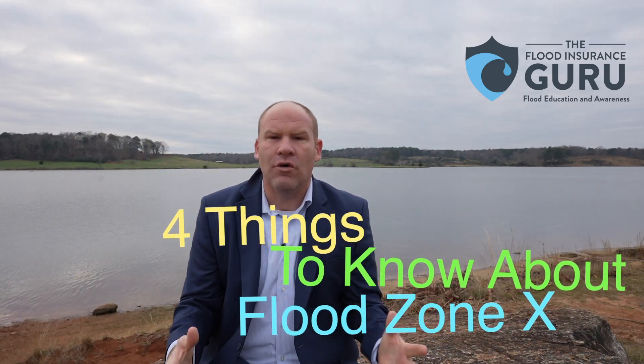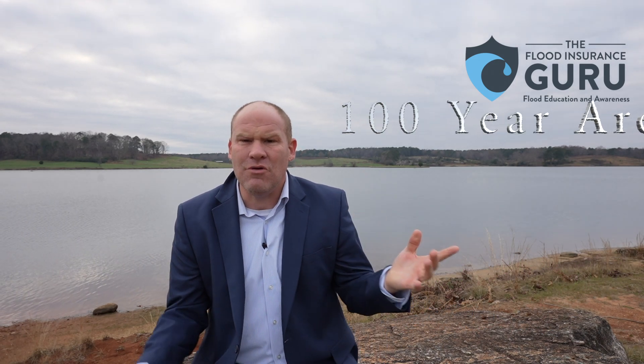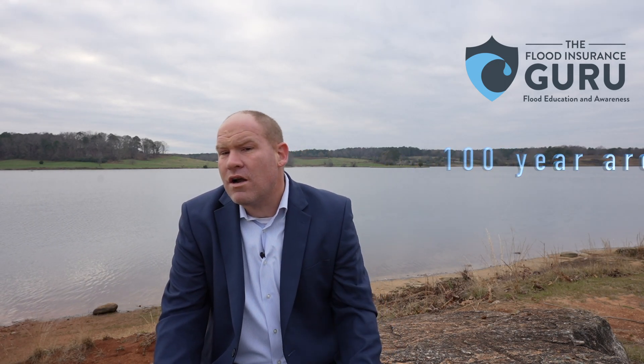Today we're talking about what is Flood Zone X, and we'll answer four simple questions about it: What type of zone is it? Is it in the 100-year flood zone? Is flood insurance required in Flood Zone X? And how does Flood Zone X impact flood insurance rates? We're going to answer those four questions today.